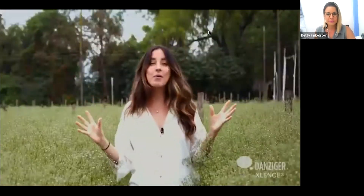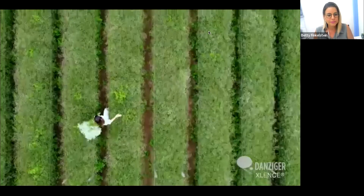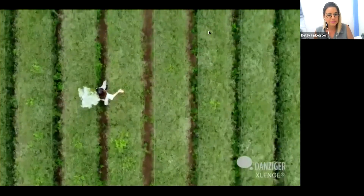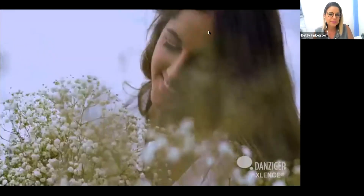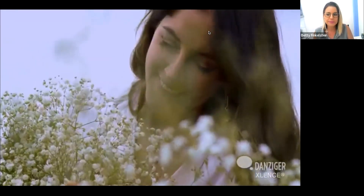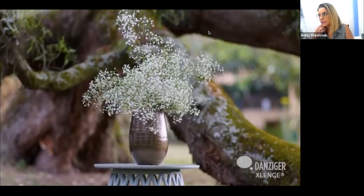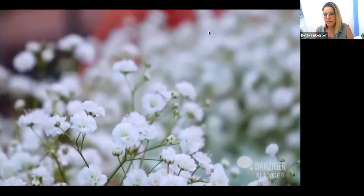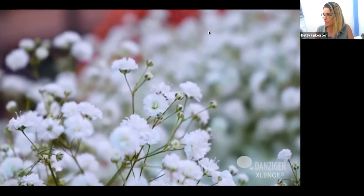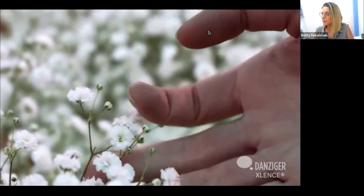I'm so excited to talk about one of Danziger's most popular varieties, Excellence Gypsophila, also known as Baby's Breath. Excellence is the biggest and widest gyp in the market, available all year round, recognized by these beautiful florets with their pure white, exceptionally large, and perfectly ball-shaped flowers. Excellence is a flower that will never go out of style because it is trendy and inspires creativity.